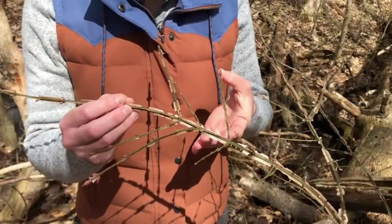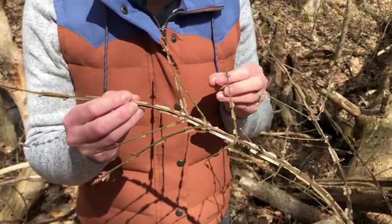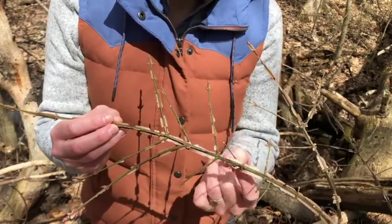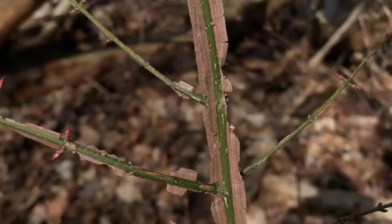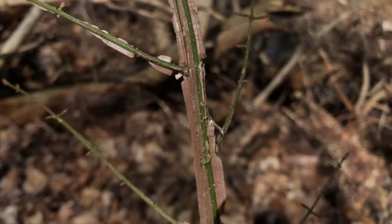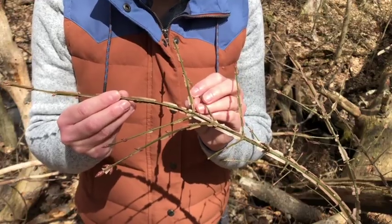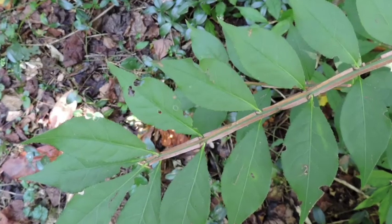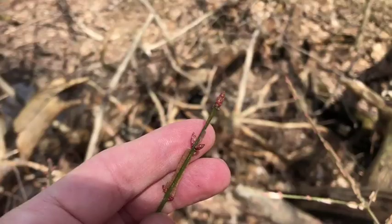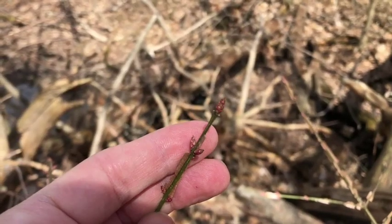One of the most distinctive features about this plant is that on the younger stems — which are these greener stems here — they have these quirky wings that develop. This is a very distinctive feature for this plant and makes it easy to identify. The leaves on this plant are also oppositely arranged, and we can see where the buds are for this year's leaves. They're directly across the stem from each other.